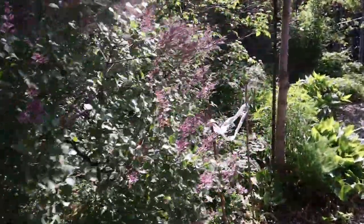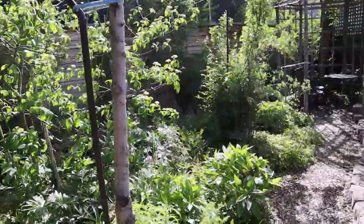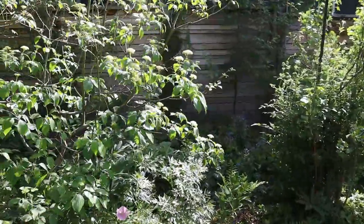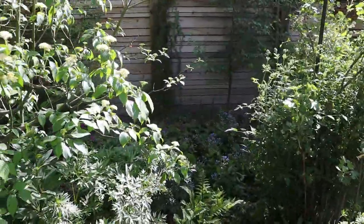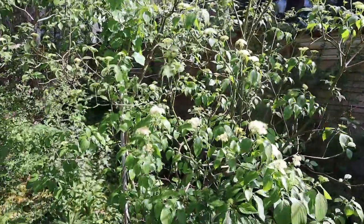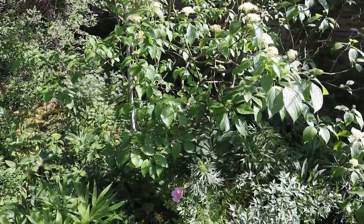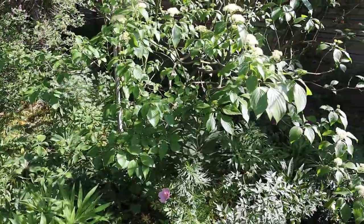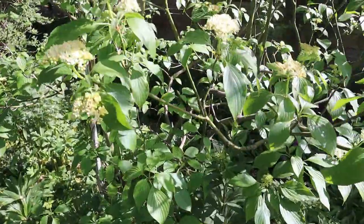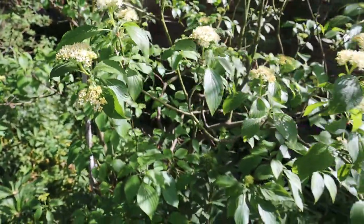Geraniums can usually handle dry shade. This area has a combination of sun and shade type plants. There's a pagoda dogwood — Cornus alternifolia — native to southern Manitoba and southeast, preferring moister conditions than what they have here, but where we are right now is the lowest part of the garden and it does tend to be a little moister.